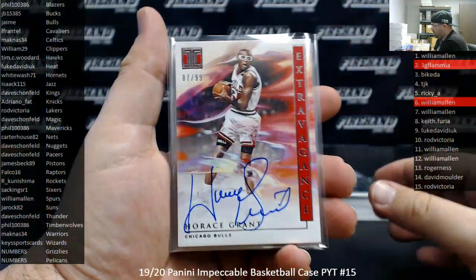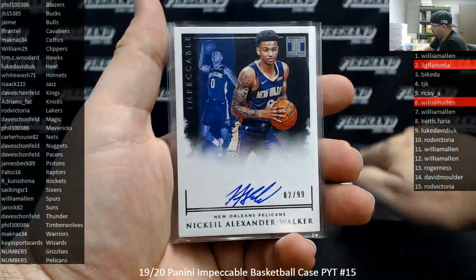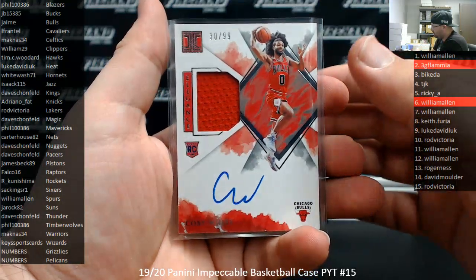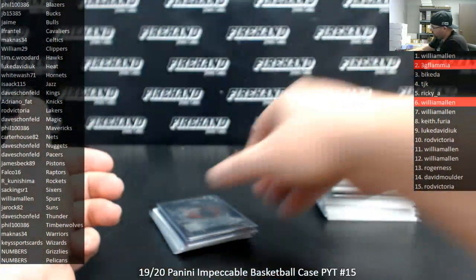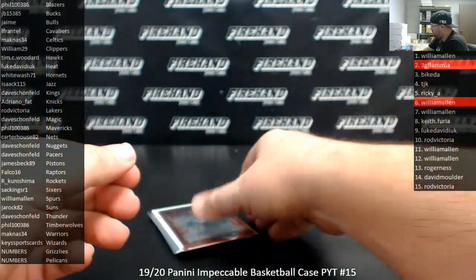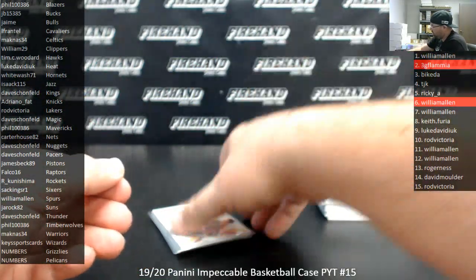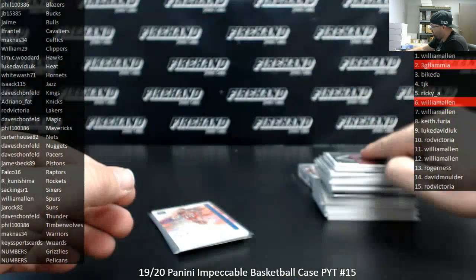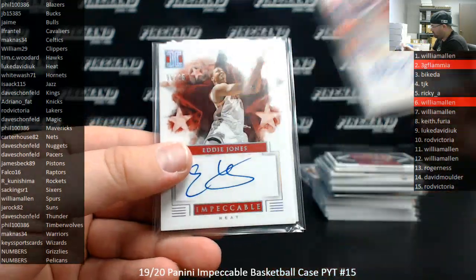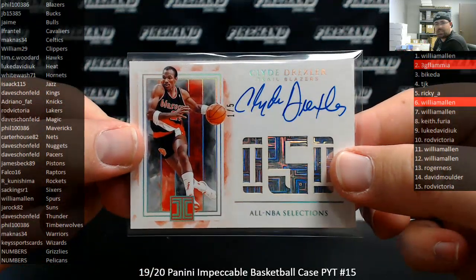Autographs numbered to 99: Horace Grant, Lionel Hollins, Wally Zerbiak, BJ Armstrong, Nikhil Alexander-Walker 2 of 99, Bull Bull rookie auto. Rookie jersey autos to 99: Kobe White and Bull Bull. A couple of purple stainless stars numbered to 49 autographs: DeAndre Hunter and Gogo Batadze. The red numbered to 60: Darius Baisley for the Thunder. Collin Sexton numbered to 49, extravagance jersey auto. Extravagance numbered to 25: Mo Cheeks. Numbered to 25: Eddie Jones, impeccable stars. All-NBA selections number one out of five: Clyde Drexler for the Blazers.